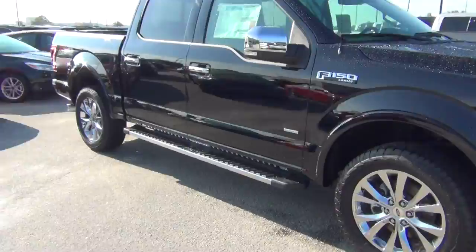It is the EcoBoost as well. I don't know if you can see that there — let's see if you can get a little closer. Yep, that's the EcoBoost. This thing is loaded. Beautiful truck.